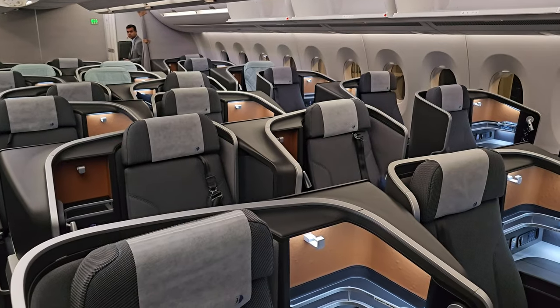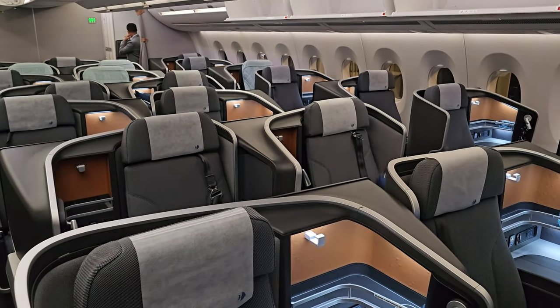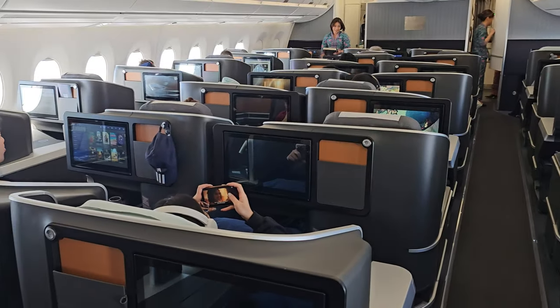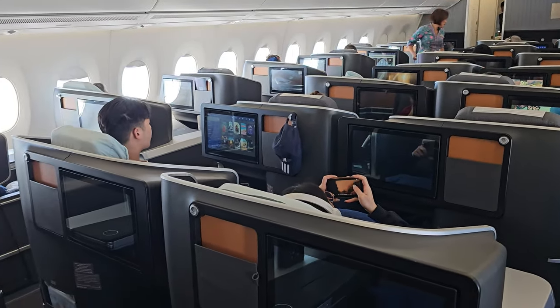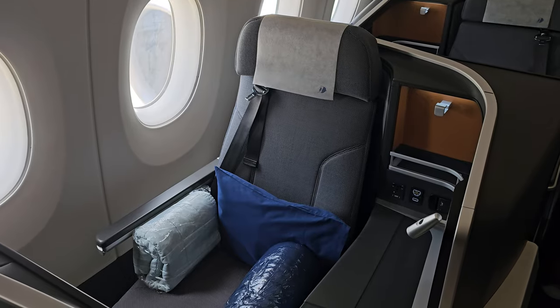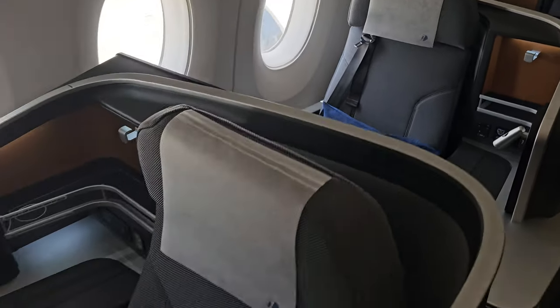So what are these Scandi seats like and why do I like them? The cabin is laid out in a one-to-one configuration so that all passengers have direct aisle access. Couples wanting to be close should go for the middle seats. My preference, though, are the seats set closer to the window, as these are more private — and they're closer to the window.